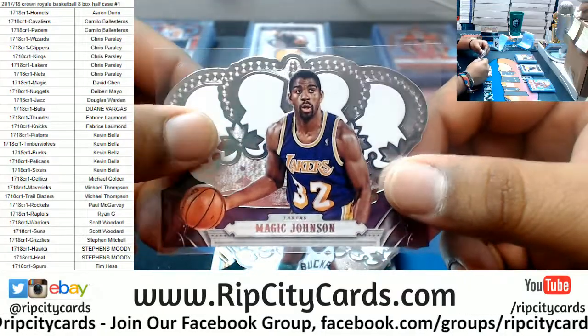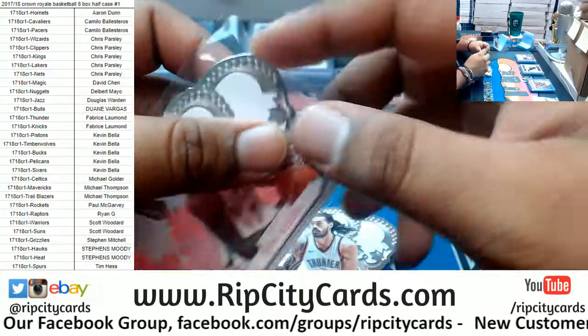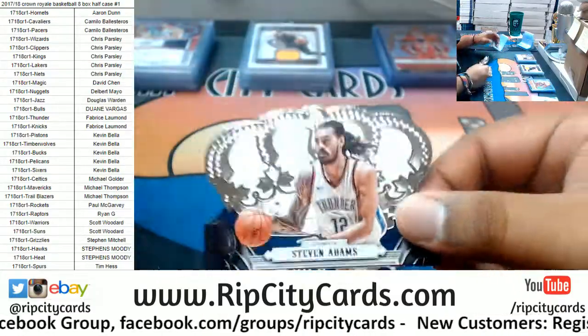Magic Johnson, Lakers. Giannis Antetokounmpo, Bucks. Steven Adams, Thunder.